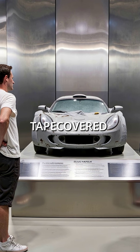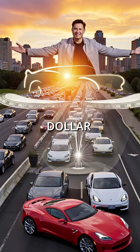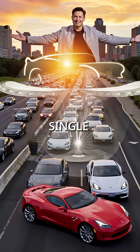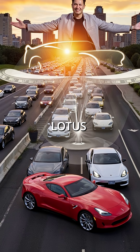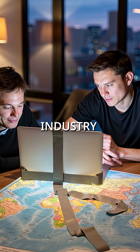That burning tape-covered prototype became the foundation for everything. Today's multi-billion dollar EV revolution started with that single flaming Lotus. One laptop and some electrical tape changed the entire automotive industry forever.